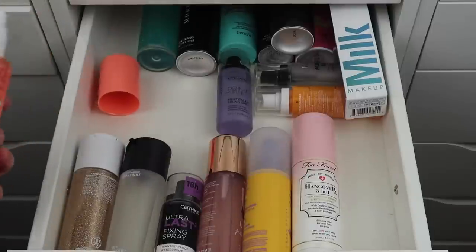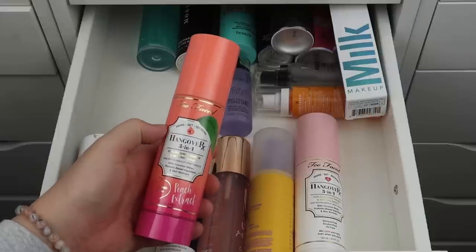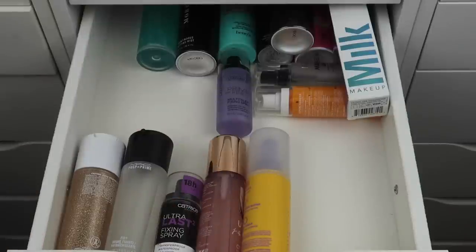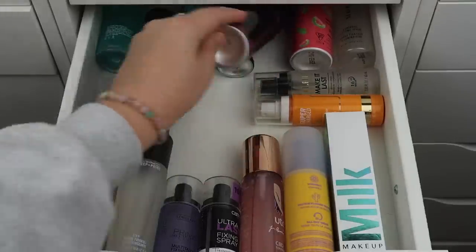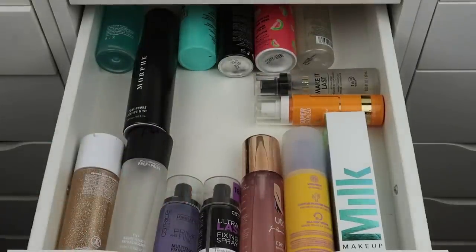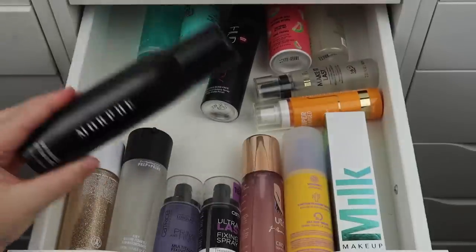I have two face sprays that are super old — years and years old. I have the Peach Hangover and the original Hangover spray — I'm decluttering both. They're amazing setting sprays and I'd consider repurchasing in the future, but they're old and I just don't need them. For Morphe setting sprays — I have a holiday one that's basically empty so that goes in my empties. I thought I had more but I actually have the regular Continuous Setting Mist that I'm keeping.